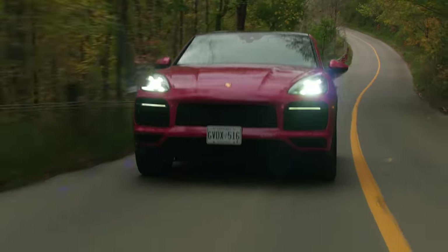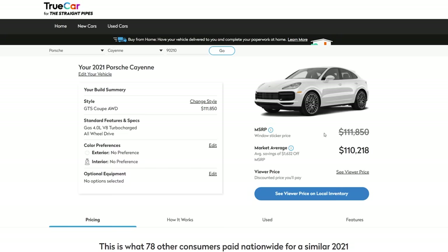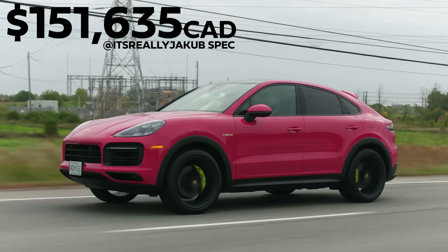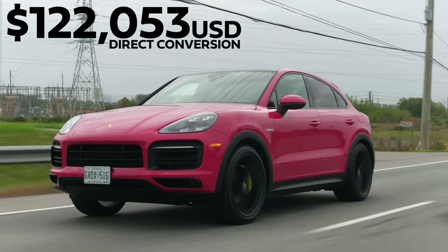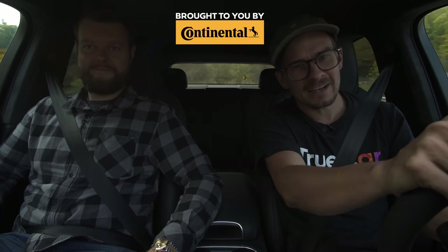Before we get to the price — if you're looking for a ready-to-go Porsche, click the TrueCar link in the top right corner for discounted price offers if you live in the United States. So this one starts at $101,600 Canadian, and I specced it out to $151,635. I think it's an awesome price for a GTS alternative, which is actually the new sweet spot. I'm pleasantly surprised at how good the coupe looks in real life, and I think having a plug-in hybrid version of this car makes a lot of sense for a lot of people.